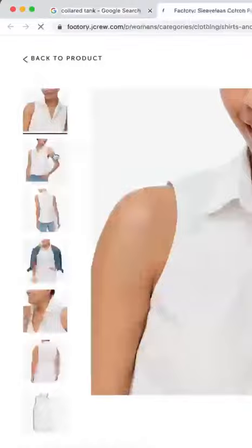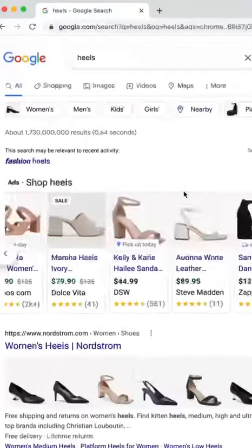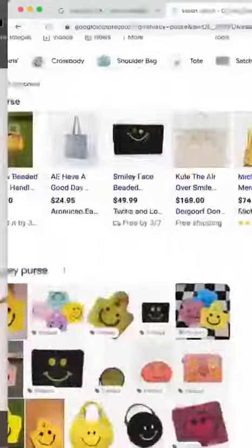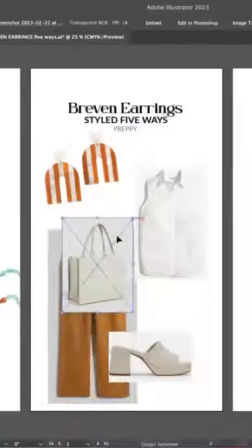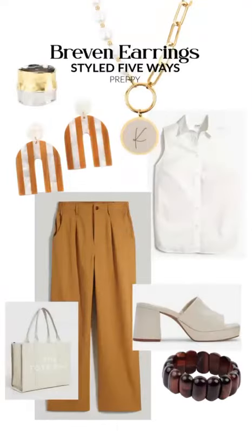Up next, the preppy look. I am loving this trend right now — Coastal Grandmother. I've got a collared shirt, a trouser, platforms, and the tote bag by Marc Jacobs. Now we also have to pair that with the enchanted necklace, the Regan ring, and the mahogany bracelet.